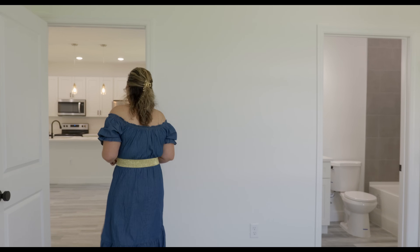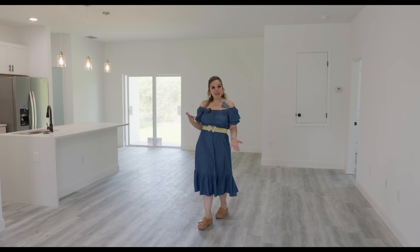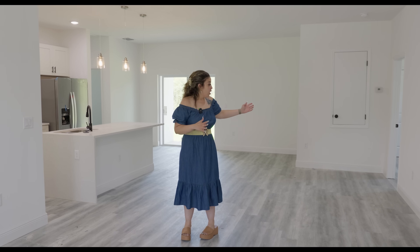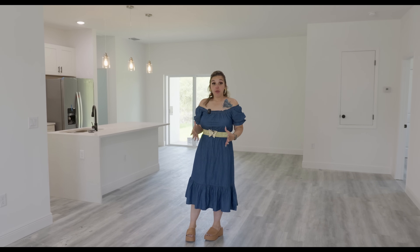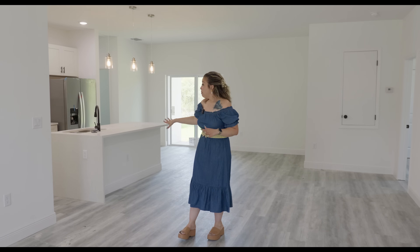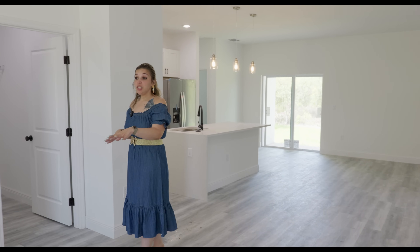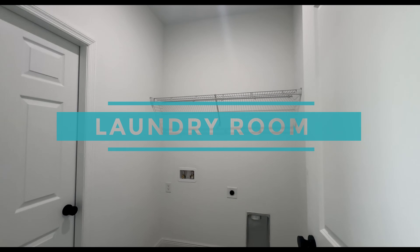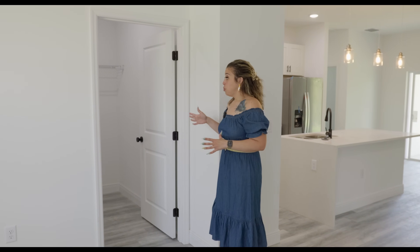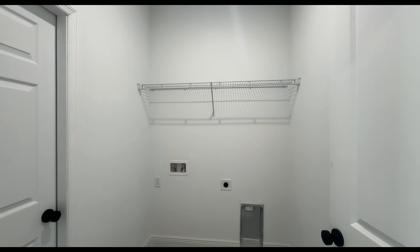Before we check out the master bedroom, I want to go to the other side of the house and check out the laundry room and the two car garage. Isn't that closet just ginormous? Would your child, in-laws, or parents love it? So we are coming out of the room — we are in the family room at the front of the house. To my right is the kitchen, and we just came out of the junior suite. Just around the corner off of the dining space, we're going to have the laundry room. The laundry room doesn't come with the washer or dryer, but that allows you to pick and choose what you want. It has a rack, but when you close, if you don't like the rack, you can install some cabinets — that's easy and very inexpensive.